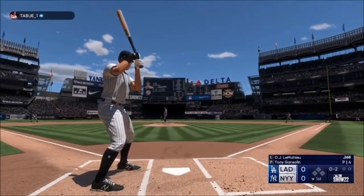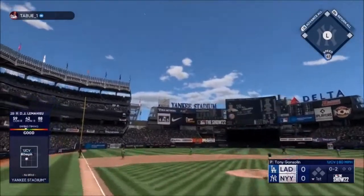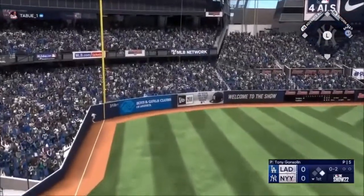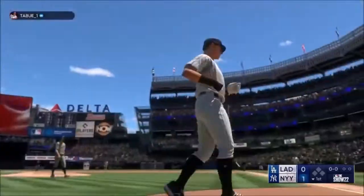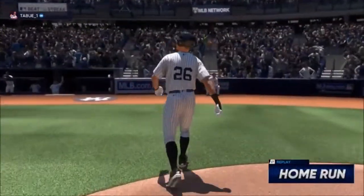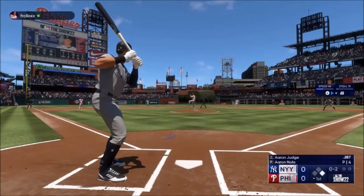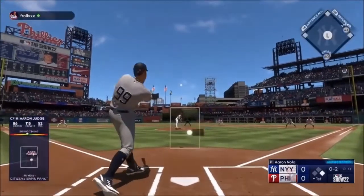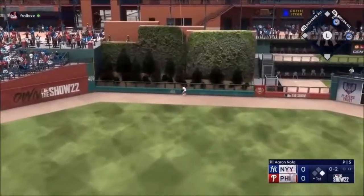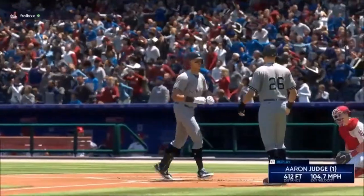Field two, that's back here — comes the out. That one's carrying and out of here! Aaron Judge leads the yard and that gives him a lead.